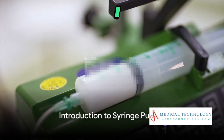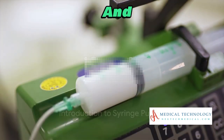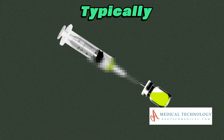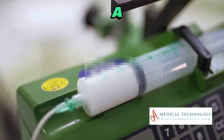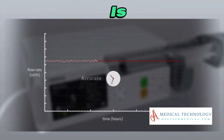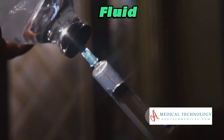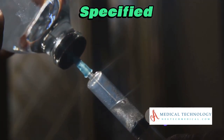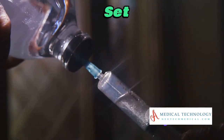A syringe pump is a medical device used for the controlled and precise administration of fluids into a patient's body. It typically consists of a syringe, a pump mechanism, and a control system. The syringe is filled with the medication or fluid to be administered, and the pump delivers it at a specified rate and volume over a set period of time.